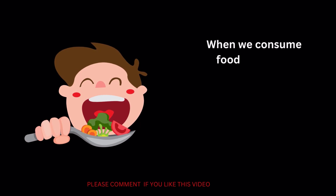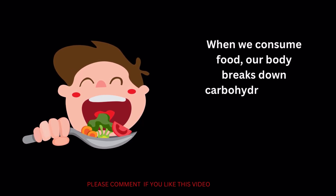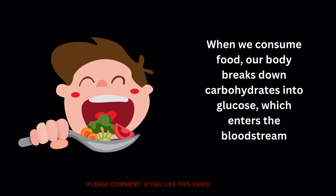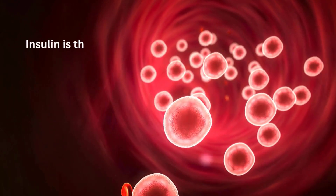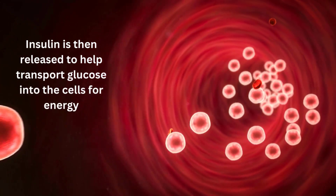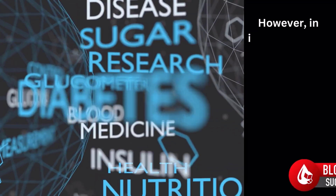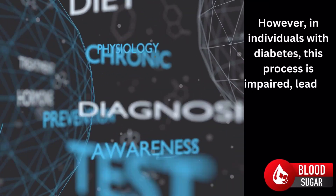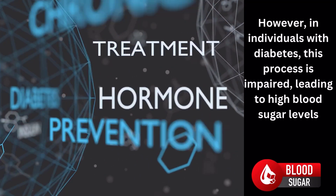When we consume food, our body breaks down carbohydrates into glucose, which enters the bloodstream. Insulin is then released to help transport glucose into the cells for energy. However, in individuals with diabetes, this process is impaired, leading to high blood sugar levels.